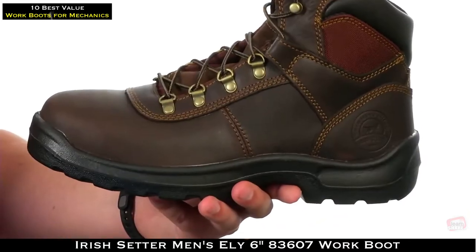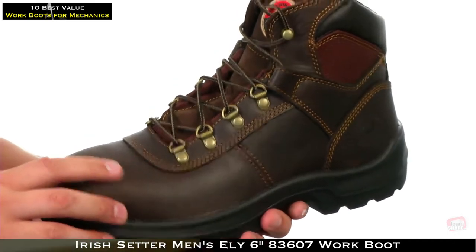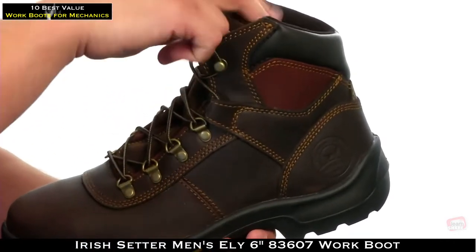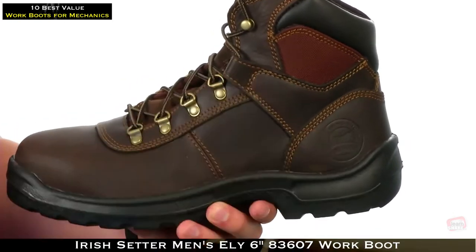These boots are constructed out of a really durable full grain leather material with a triple stitch construction for added durability. The lace-up system runs all the way up the front to lock your foot into place, with an extra mechanism to lock your heel in.